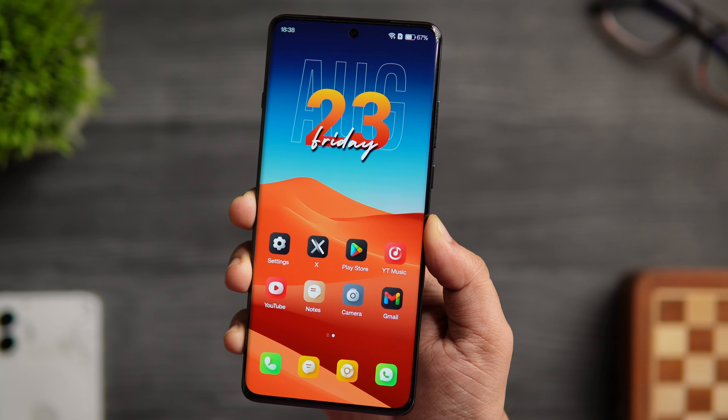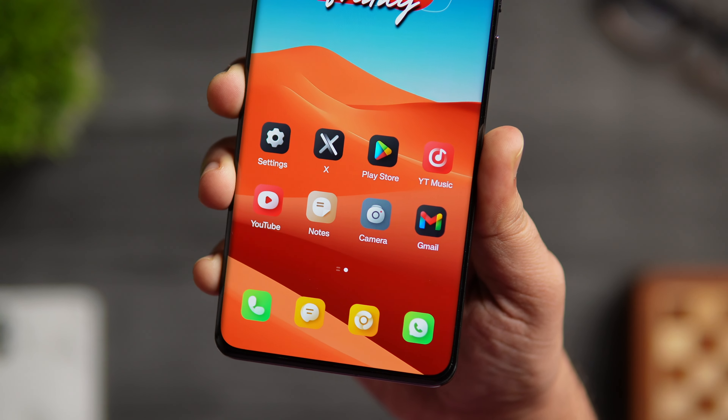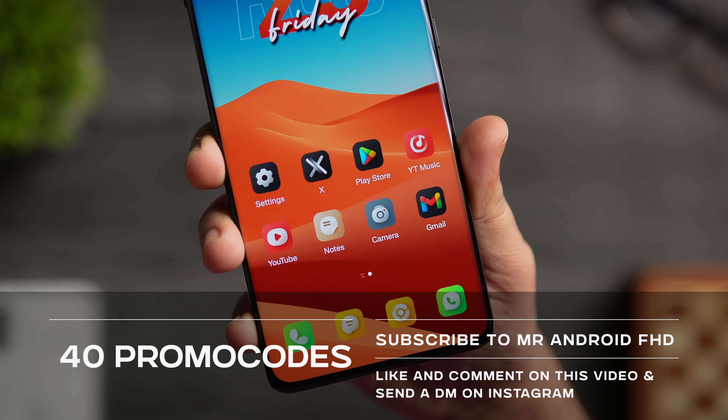The only downside is it's not free — it is a paid icon pack. But thanks to the developer, I do have 40 promo codes to give away. To get one, simply subscribe to my YouTube channel, like and comment on this video, and send me a DM on Instagram asking for the promo code. It's first come, first served.